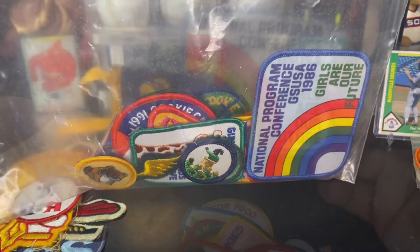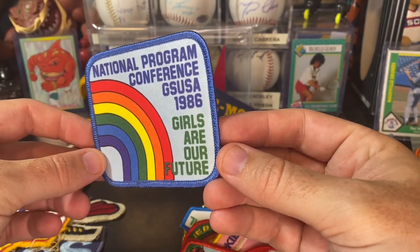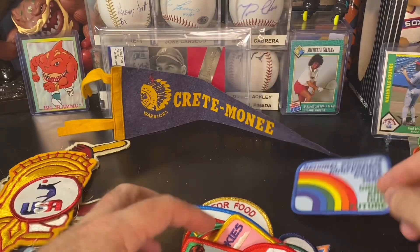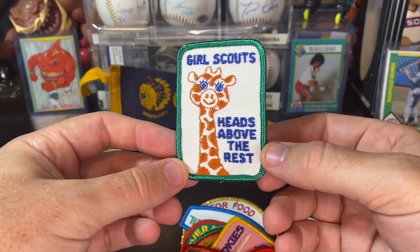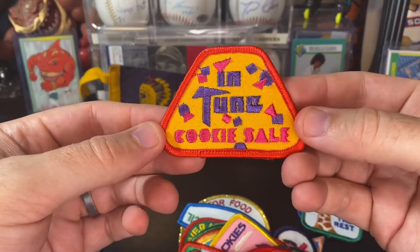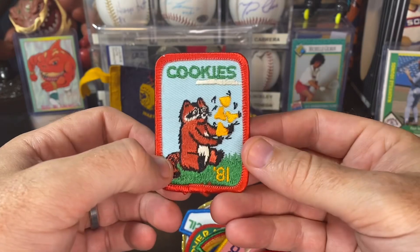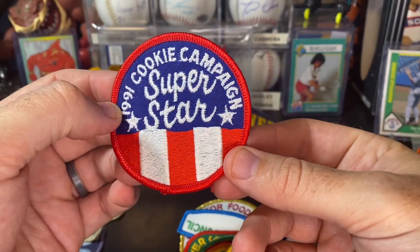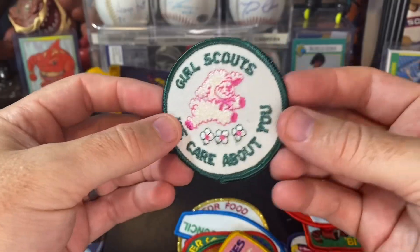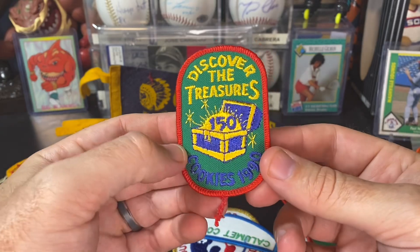Here's my bag of Girl Scout patches. These ones are obviously Girl Scout National Program Conference, Girl Scouts of USA, 1986. Some cool ones in here — some Girl Scouts Heads Above the Rest. Love it. In Tune Cookie Sale — I mean, everybody loves the Girl Scout cookies. These definitely are some pretty awesome cookie campaign patches.